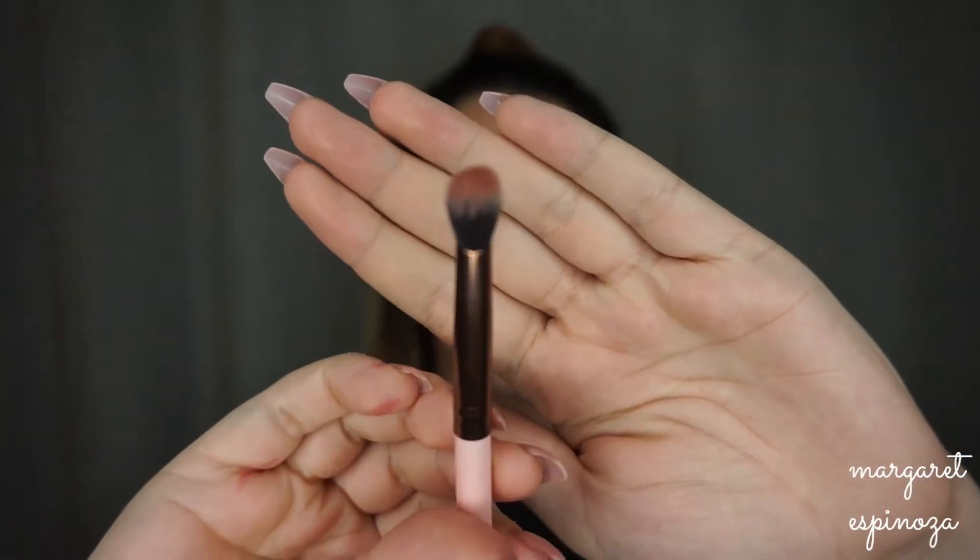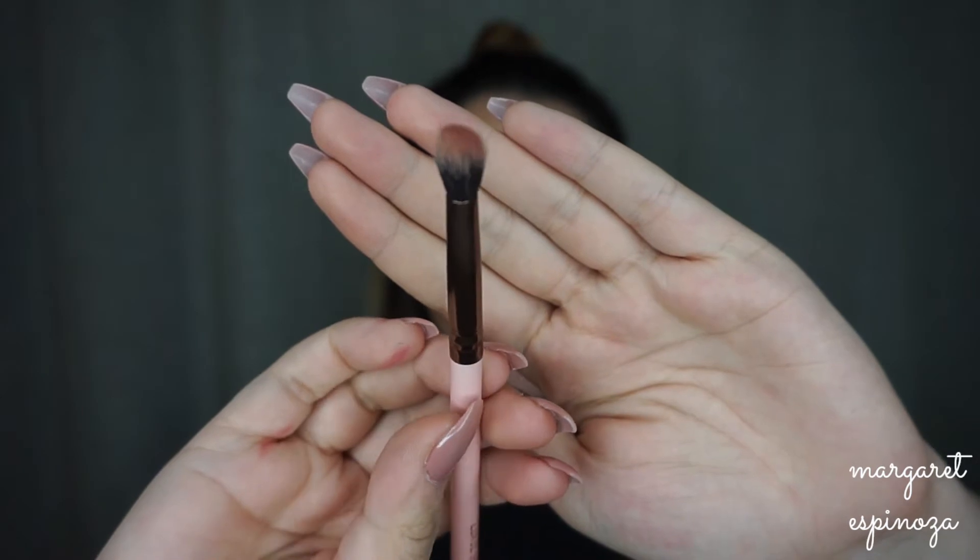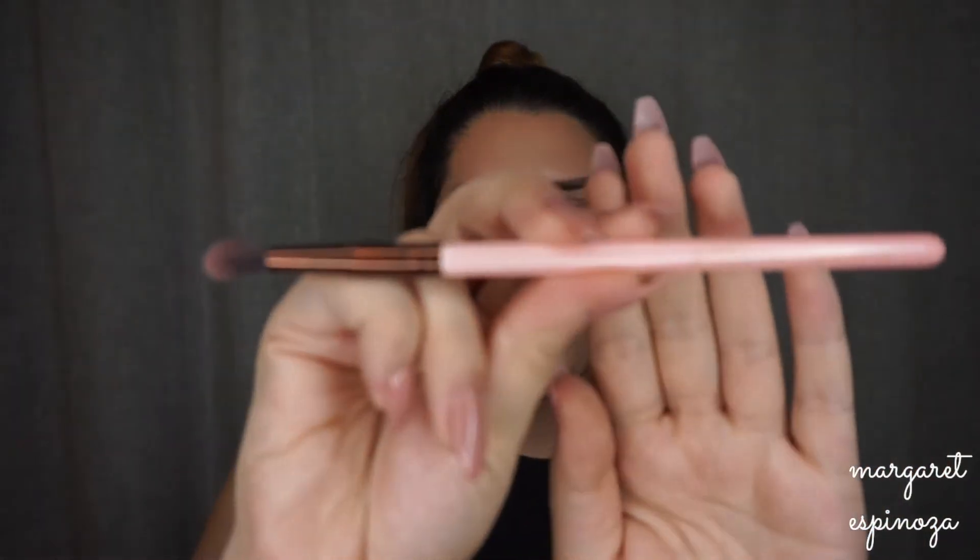Now for the eye brushes — these are my favorite Luxie eye brushes. I'm only showing eight since the others are duplicates. The first is the Luxie 229 Tapered Blending Brush. It's nice and small with a tapered shape, which is great for darkening the outer corner and getting color really precisely into that area.